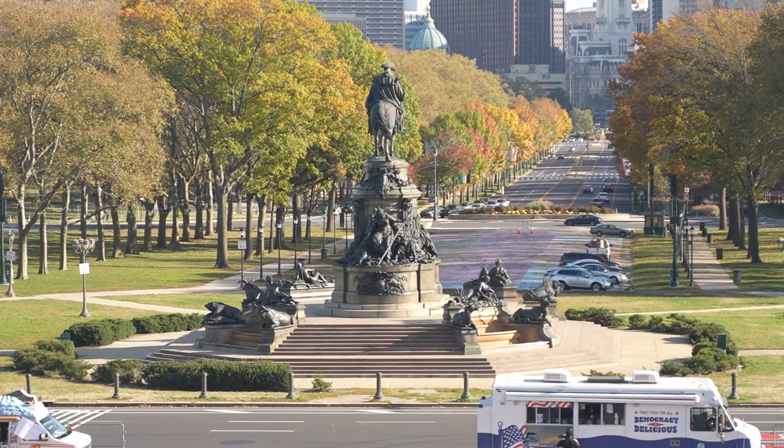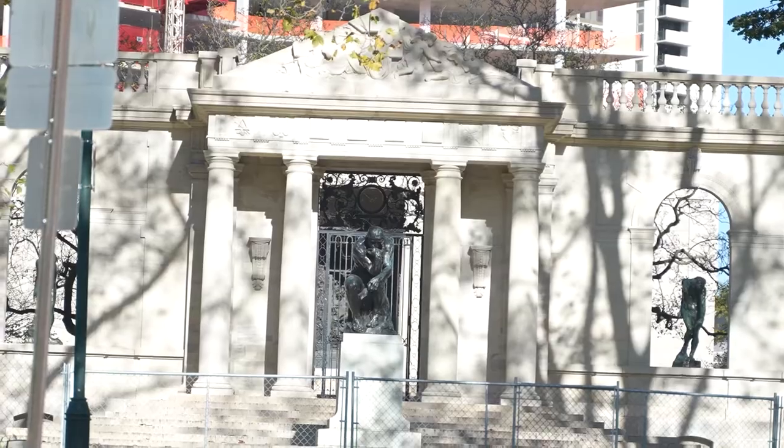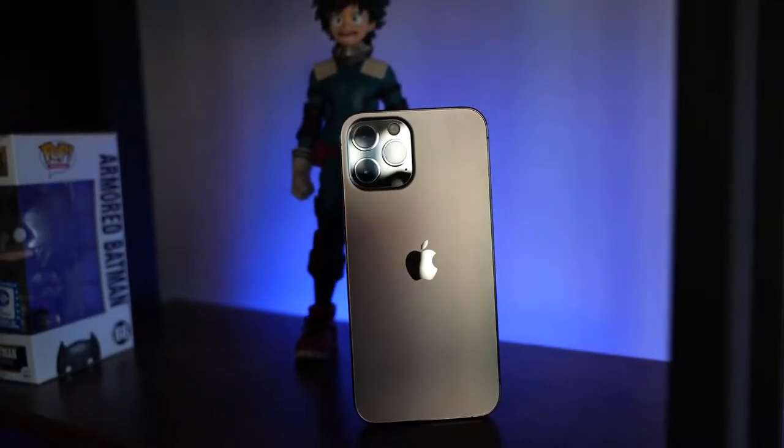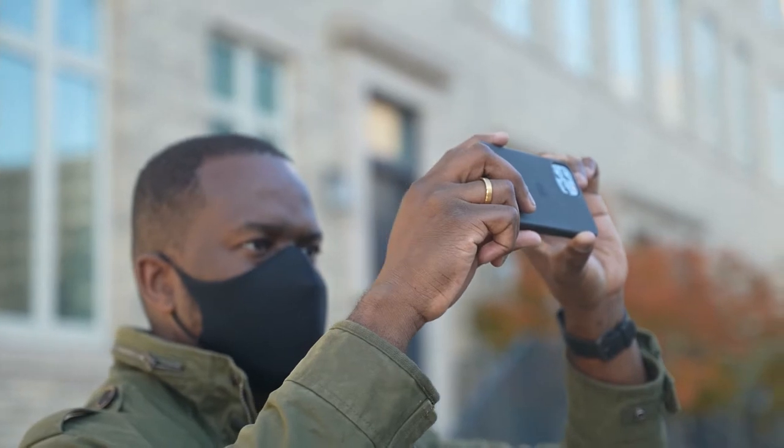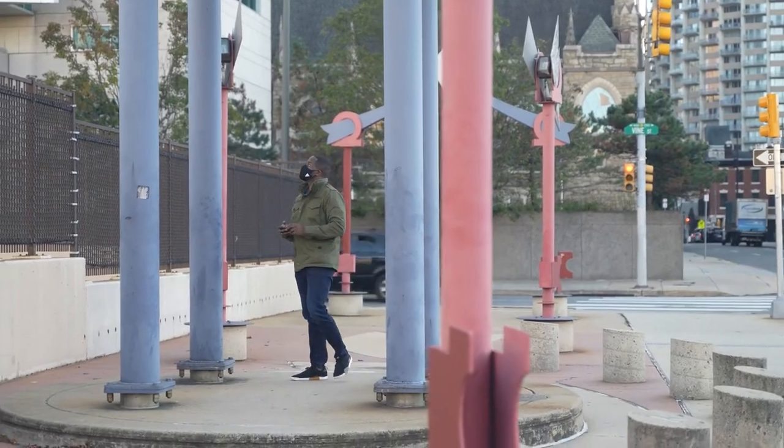Hey guys, Thunder E here, and you can clearly see this video is a bit different from what we usually do. I'm spending a day with the iPhone 12 and 12 Pro Max and I want to just take you on that journey with me and how I'm actually using the device, especially on this day.